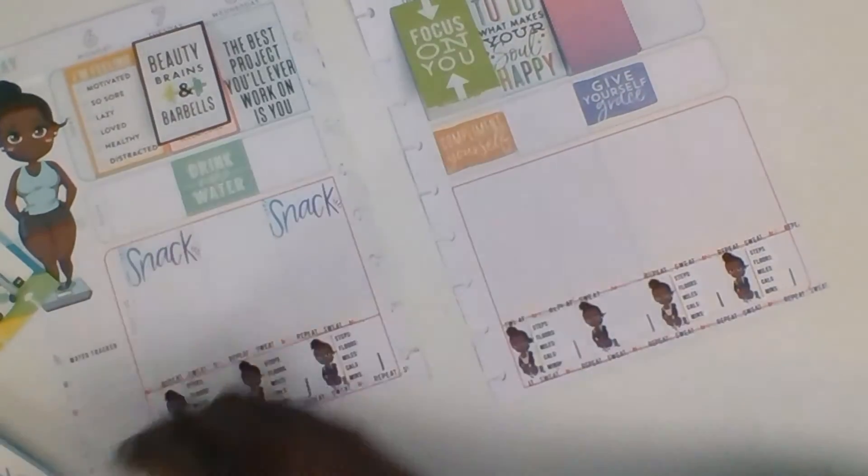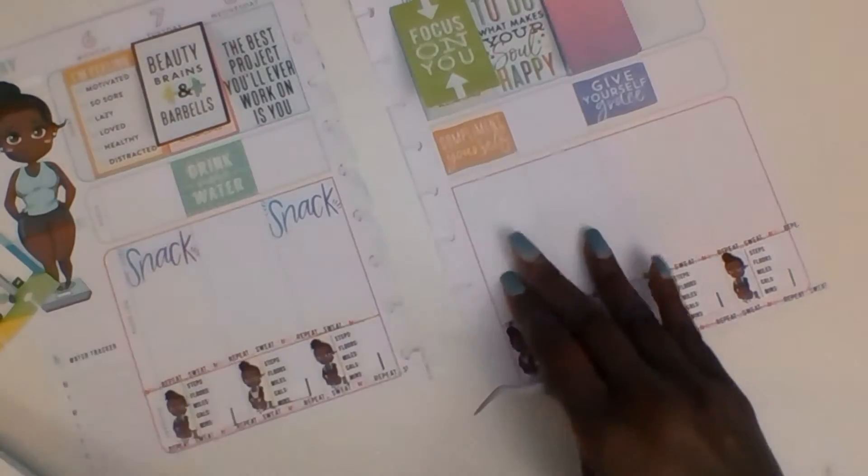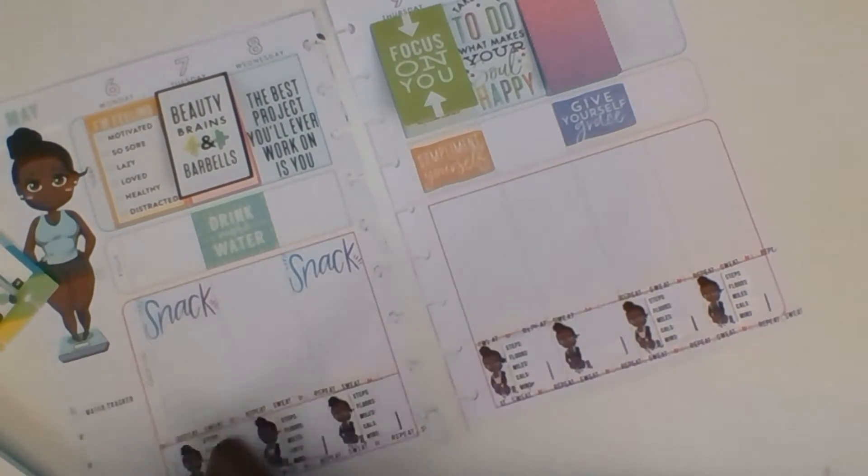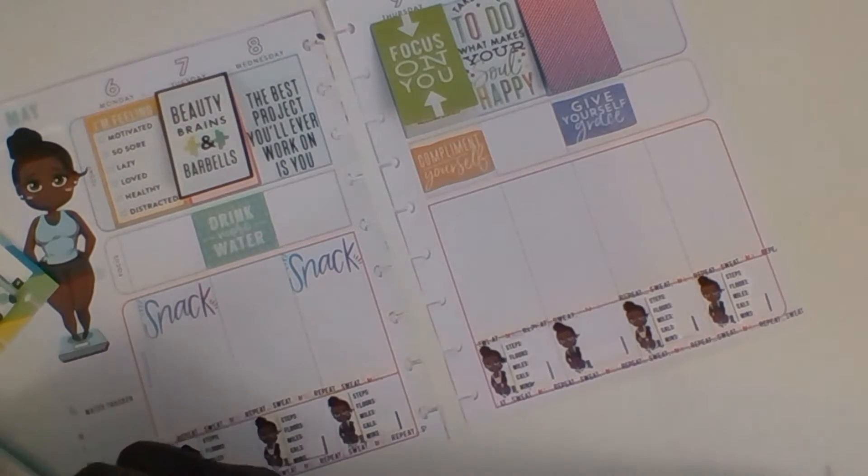I'm not putting one for every day — just every other day. I know that what I write here will also be my snacks.